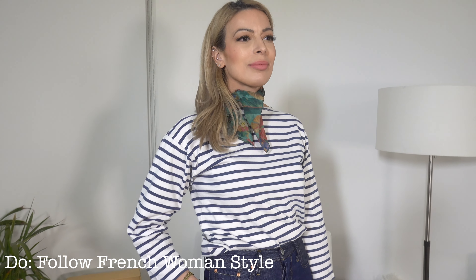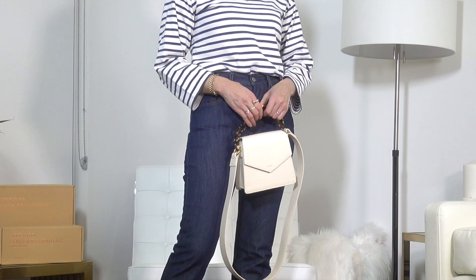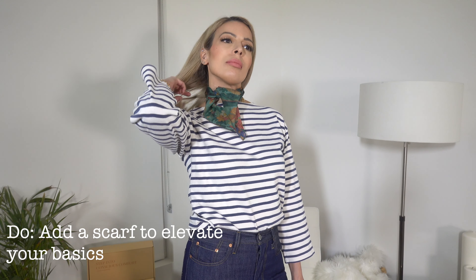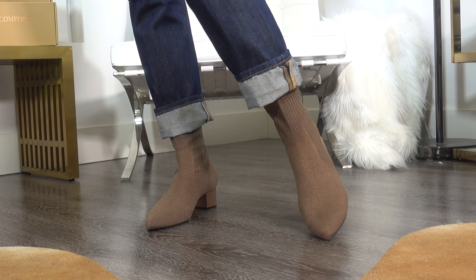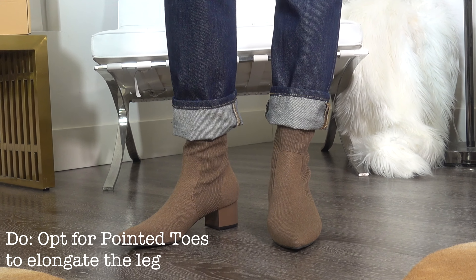If you follow the classic styling rules of a French woman, you are already dressed for a perfect casual Friday outfit. A gorgeous classic Marinière — the beautiful striped shirt that French women have made so popular — is timeless and perfect for Friday casual wear. I've elevated this look further by adding a scarf around my neck. The hints of brown in the scarf go beautifully with the Viveya boots; the snug fit around the ankle flatters the leg and the pointed toe is perfectly elongating.